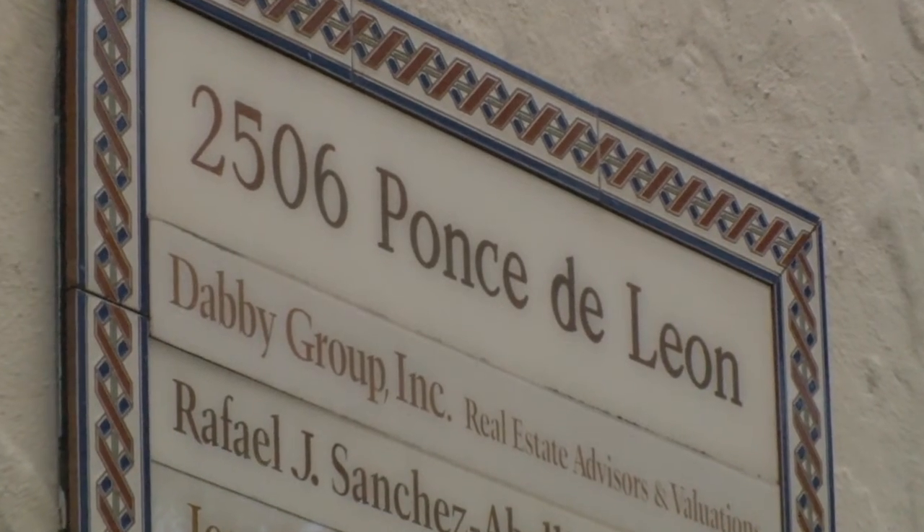I'm Donna Spain, and I'm the historical resources and cultural arts director for the city of Coral Gables, and I'm so excited that the city is purchasing 2506 Ponce de Leon Boulevard — that's the H. George Fink Studio.